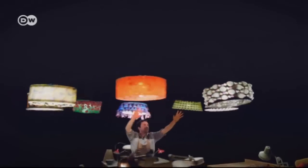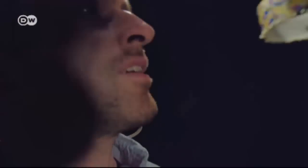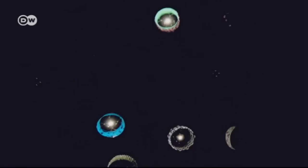It's like a scene from Disney's Fantasia. Lampshades dancing through the air as if they've come to life. You might think this is a computer animation, but the shades are real. And they're really flying, thanks to hidden quadcopters.